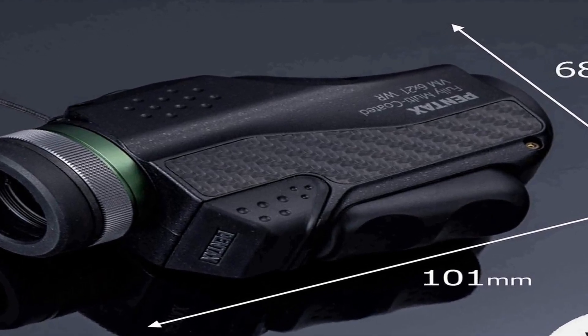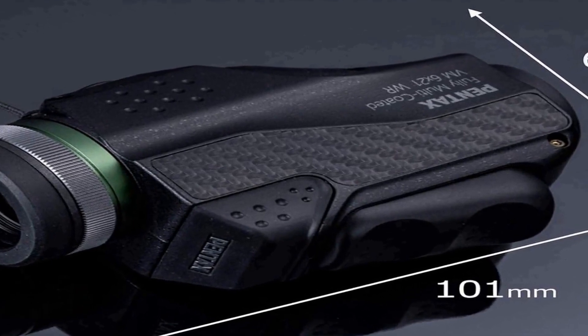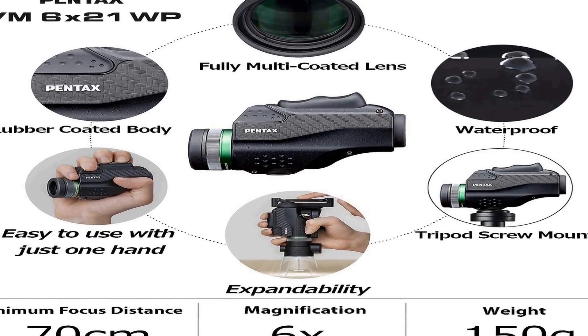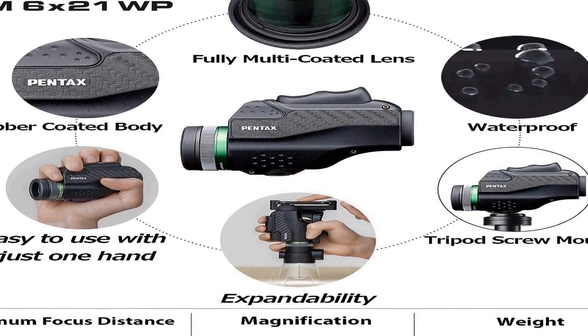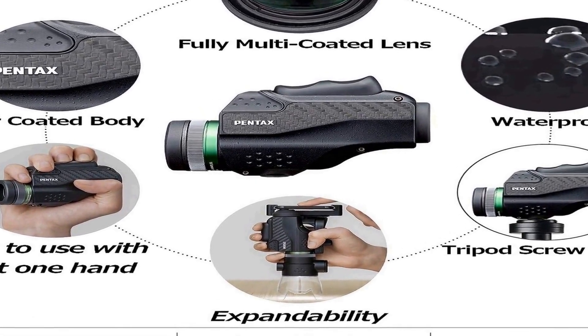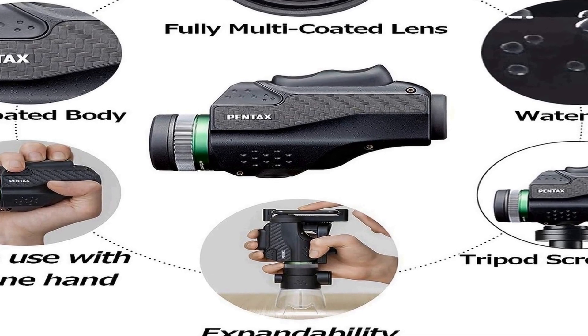This waterproof feature means you can confidently use it in various weather conditions, including rain or near bodies of water, without worrying about water damage. Whether you're an outdoor enthusiast or simply in need of a reliable, easy-to-use monocular, the Pentax VM 6 by 21 WP offers a quality optical experience in a compact and resilient package.